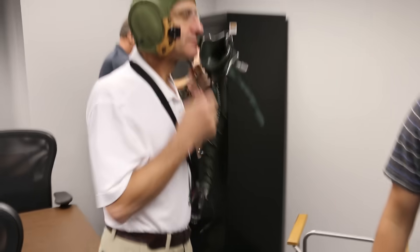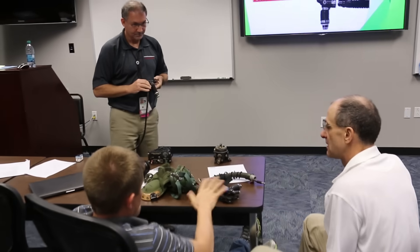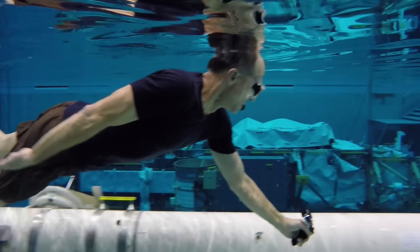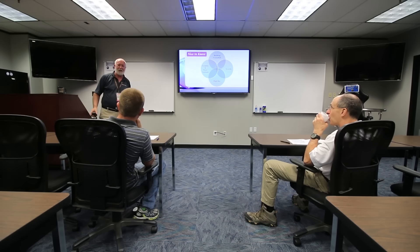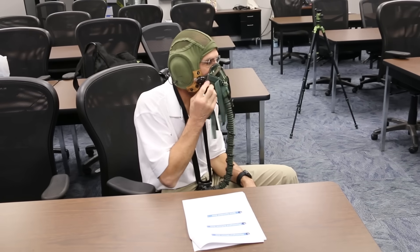Fast forward to today — astronaut Don Pettit is scheduled to renew his hypoxia training certification, and I asked him if it would be okay if I tagged along. He let me swim a few laps with him over the International Space Station mockup in the Neutral Buoyancy Lab before we headed over next door for Don's training. The purpose of hypoxia training is to let astronauts and aviators know when their brain is about to stop working correctly, which is very, very important.